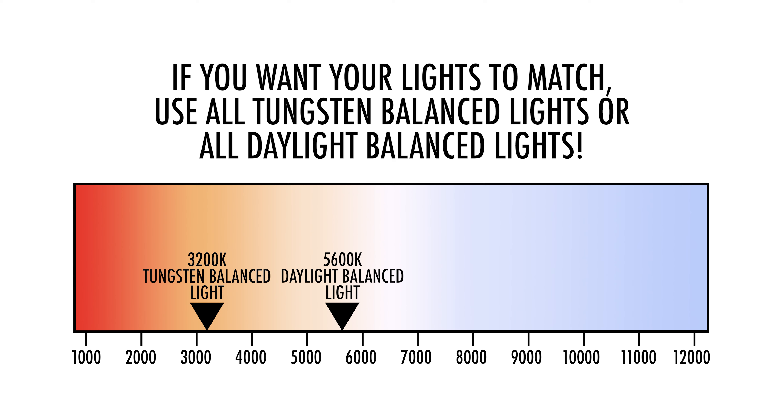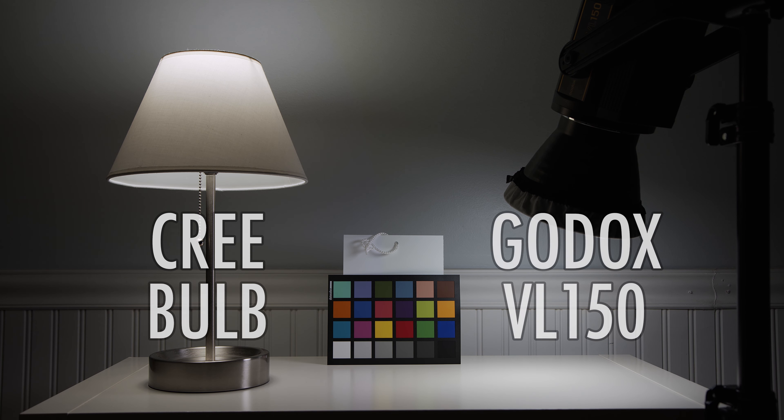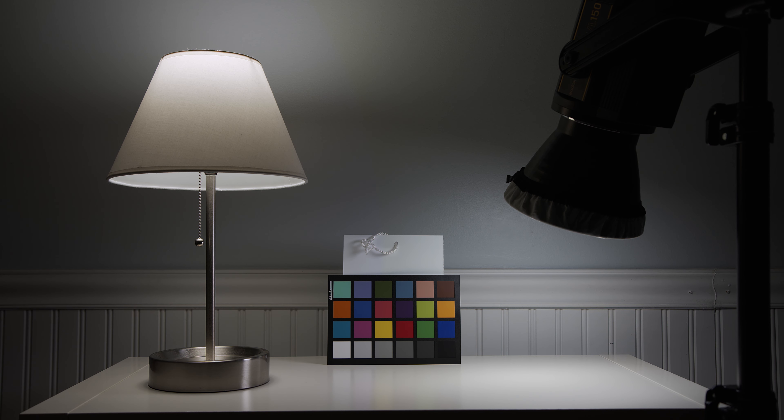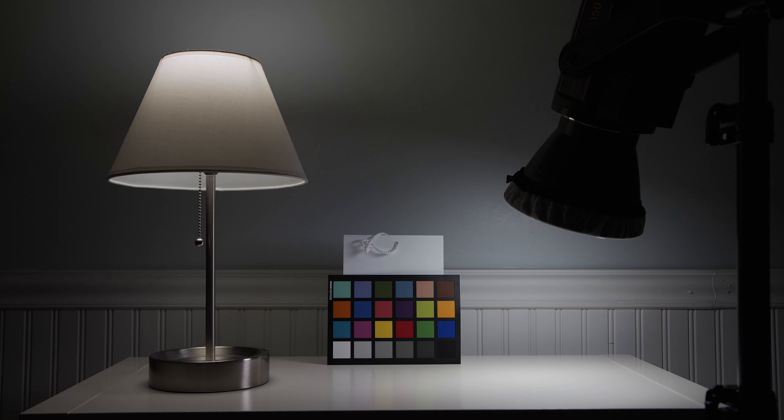Enough about Kelvin color temperature — let me show you what my bulbs look like on camera right next to light coming from a professional lighting fixture. The left side of our shot has a Cree bulb in a practical lamp; the right side is lit with the Godox VL150. As you can see, the light from the Cree LED bulb looks pretty good next to the Godox professional light — they mix well together. Let's dim the Cree bulb using our LED dimmer and see if it still looks good. It does! Dimming this bulb does not cause any noticeable issues.